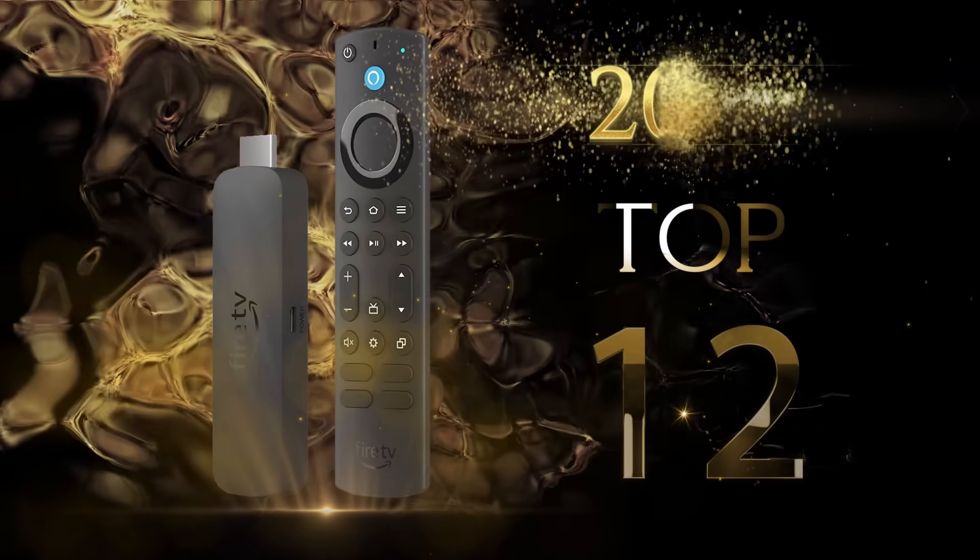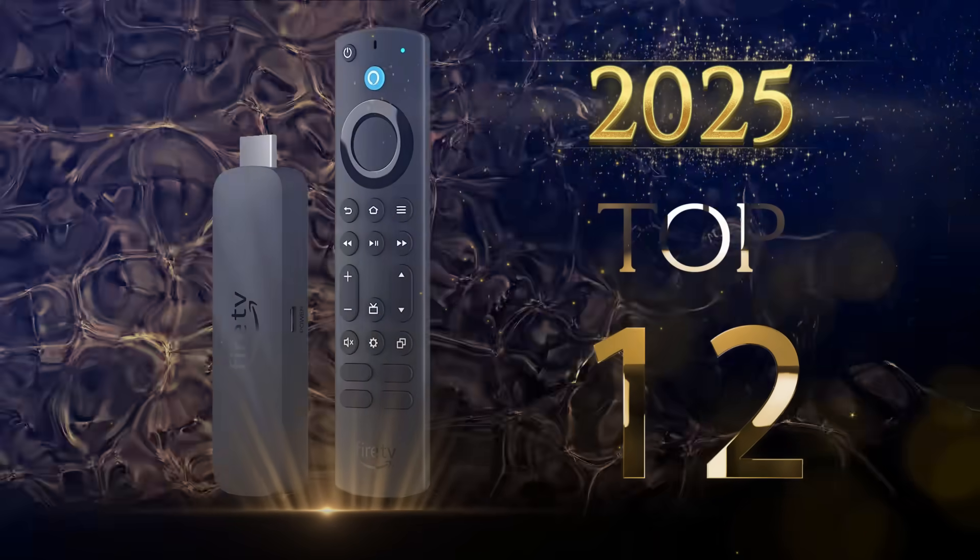Hey everyone, welcome back to the channel. If you've got an Amazon Fire TV Stick and you want the absolute best 4K HDR experience, then stick around, because in this video I'm breaking down the 12 most important Fire Stick 4K HDR settings for 2025. By the end, your Fire Stick will be sharper, smoother and more reliable than ever, whether you're watching movies, sports or live TV.